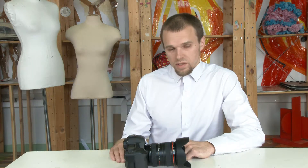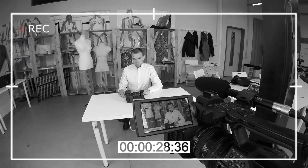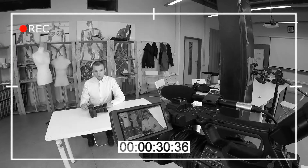Всем привет, я Сергей Серёгин. Сейчас мы работаем по программе видеоблогинга в Британской школе дизайна вместе с Дэном Смитом. Мы делаем программу для детей, изучаем различные техники съёмки, оборудование для съёмки и технику различного видеомонтажа. Всем пока!